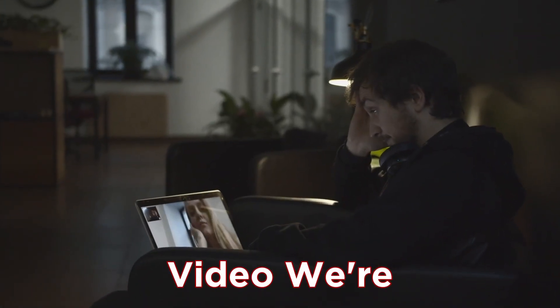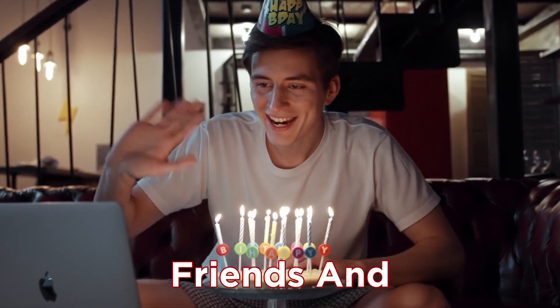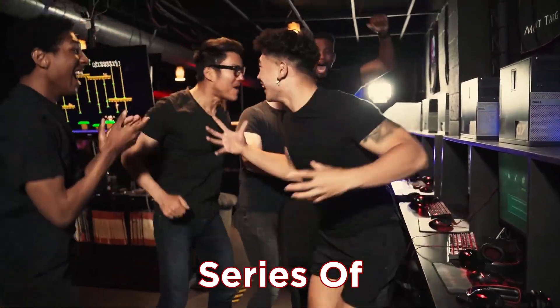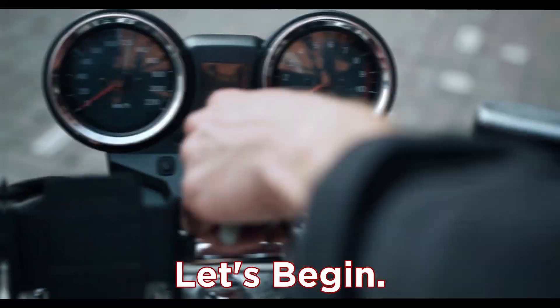Hello friends! In this video we're going to talk about the webcam — the one that accompanied us in video conferences, connections with friends, and even when we entered the world of streaming. Below we'll give you a series of recommendations when choosing your camera so that you can fully enjoy the world of streaming. Are you ready? Let's begin!